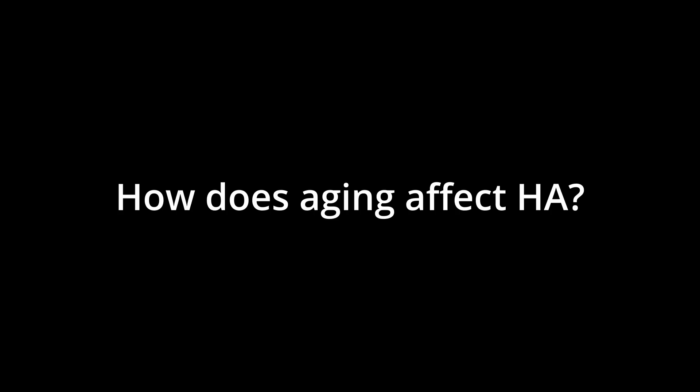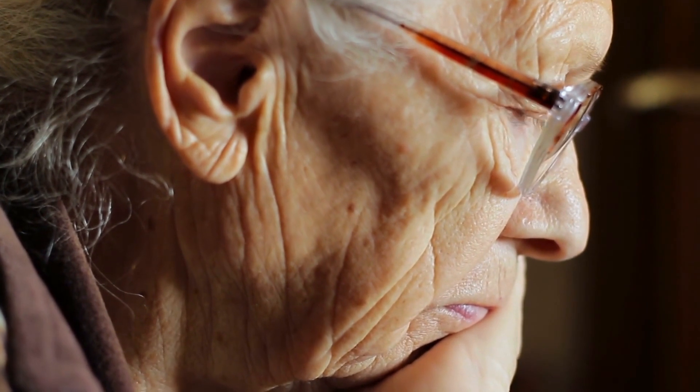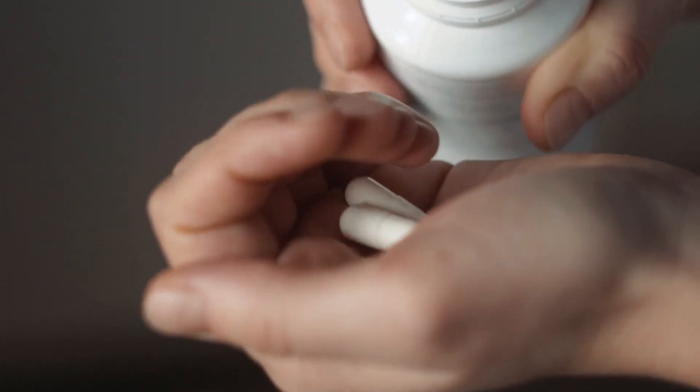How does aging affect our production of it? As we age, our natural production of hyaluronic acid significantly decreases. A 75-year-old person has 75% less hyaluronic acid than a 19-year-old. Because of all the positive effects of hyaluronic acid in the body, it only makes sense to supplement it as we get older.